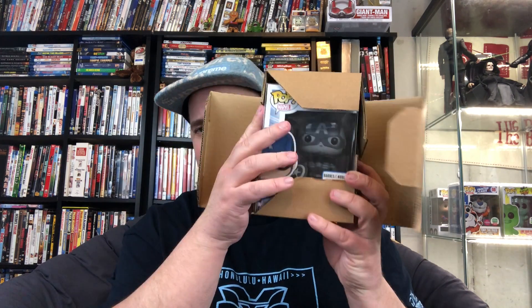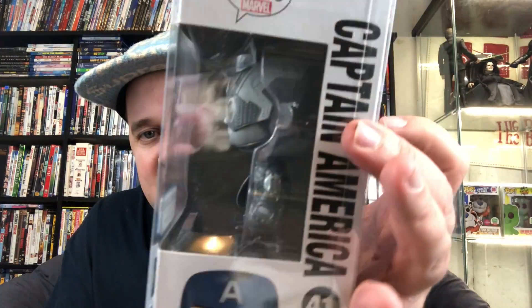Here we go up to number four. We have a Captain America — this is the Barnes & Noble exclusive. This is the Winter Soldier and as you can see, it's sort of that black and white look. That is insane, that is awesome. A 2014 pop in really good condition, shipped in the protector. I did not tell him Captain America is one of my favorites — I didn't tell him that. That's insane, I love it.